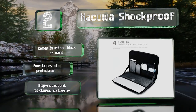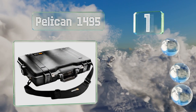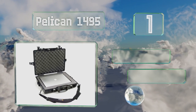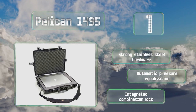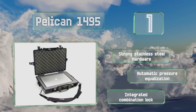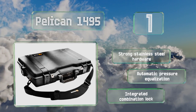Coming in at number one, if you're looking for extensive protection, the Pelican 1495 should be on your list. It accommodates computers up to 17 inches in size and features a water, crush, and dust-proof construction that can stand up to just about anything you throw at it. It boasts strong stainless steel hardware, automatic pressure equalization, and an integrated combination lock.